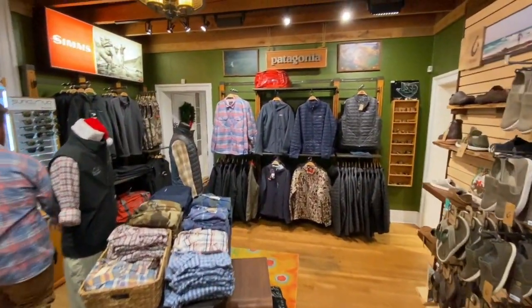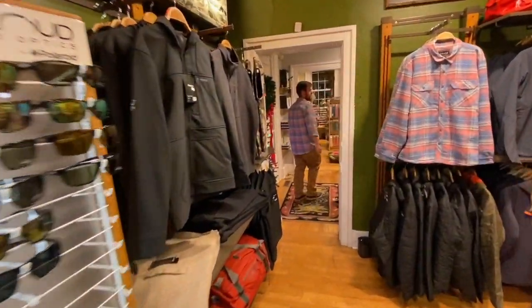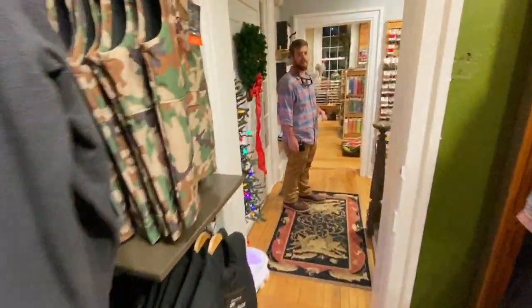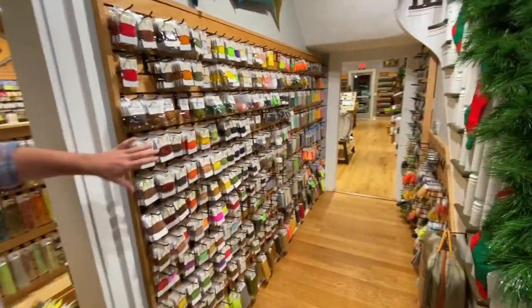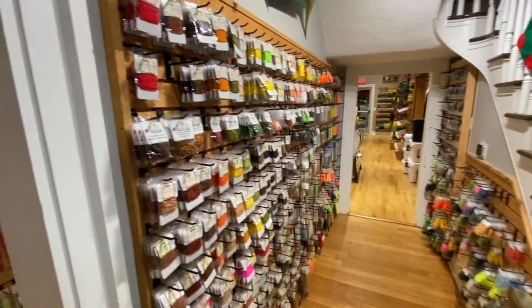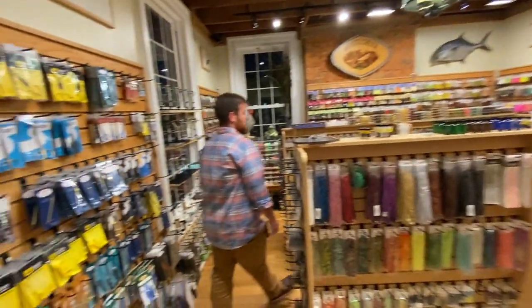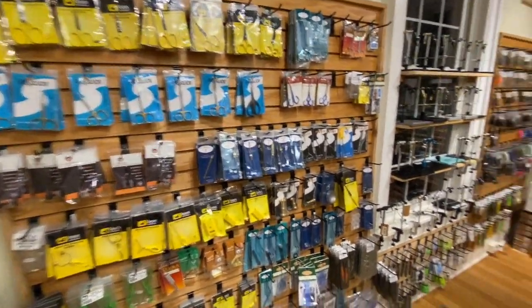Then we'll move through and take a quick look at some of our fly tying stuff. As you can see here in the hallway we've got lots of fly tying materials — all of your body wraps and everything in here.